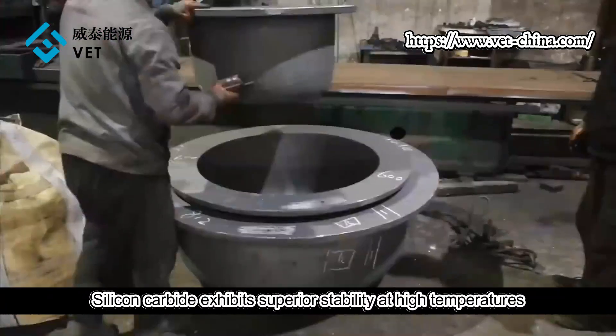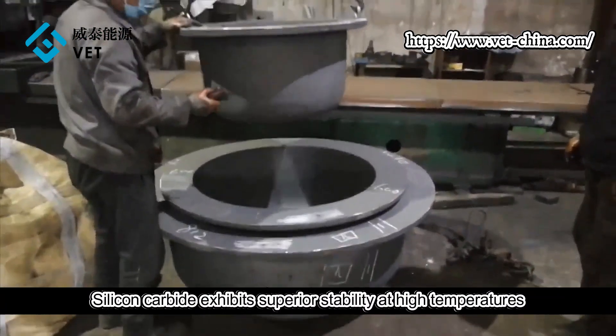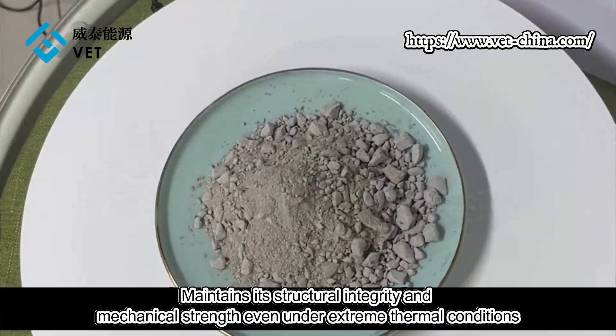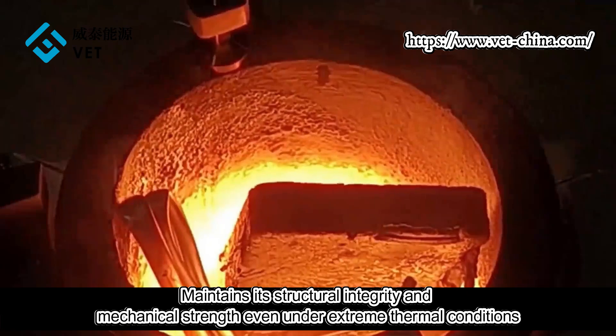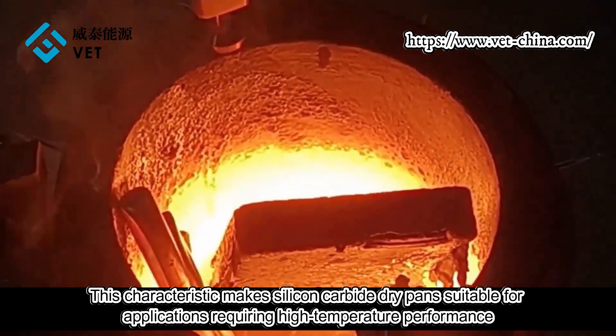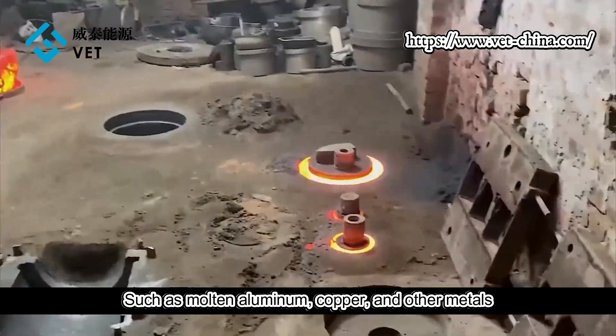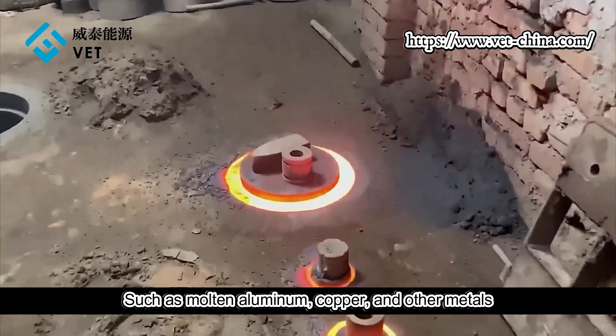High temperature stability: silicon carbide exhibits superior stability at high temperatures, maintaining its structural integrity and mechanical strength even under extreme thermal conditions. This characteristic makes silicon carbide crucibles suitable for applications requiring high-temperature performance, such as melting molten aluminum, copper, and other metals.